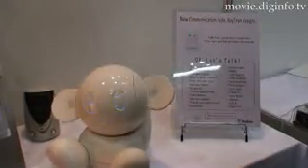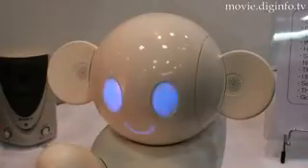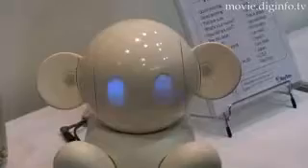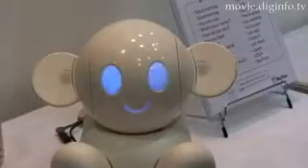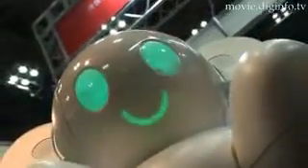The robot can be equipped with various optional features as well, such as a data update function that uses infrared rays from cell phones, a wireless LAN or wired LAN function, an RFID reader-writer function, and a camera function.